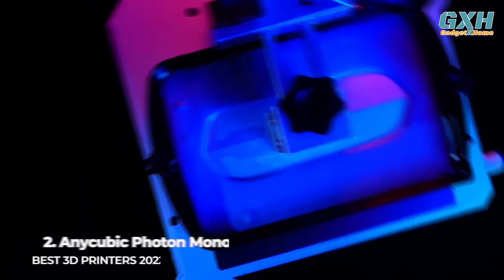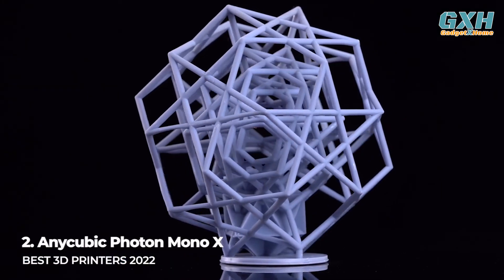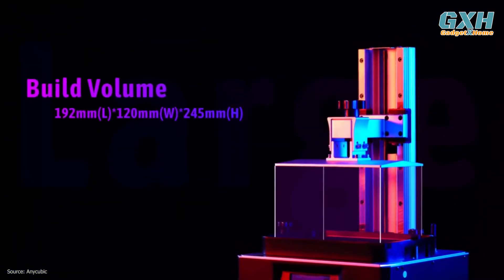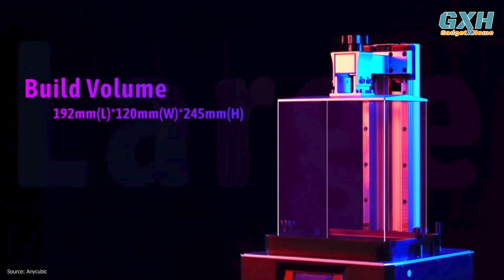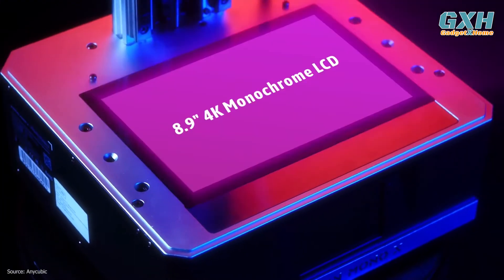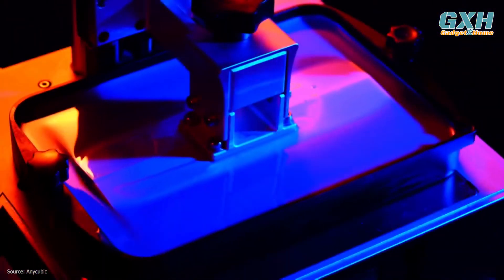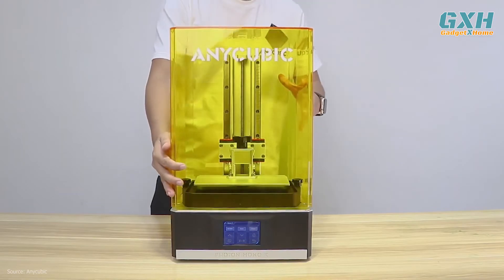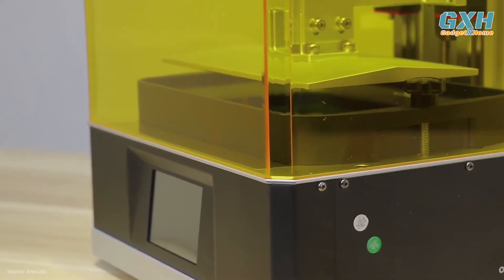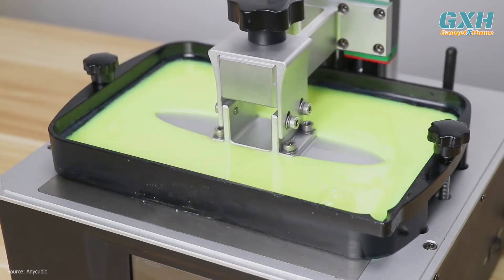Number 2: the Anycubic Photon Mono X, at $450 US. Anycubic's go-to large resin 3D printer has a roomy 192x120x245mm build volume sitting above a monochrome LCD that, along with its powerful matrix UV LED light source, can pump out layers in seconds. It is one of the cheapest options with a large build volume and Wi-Fi connectivity for monitoring and control. The printing performance, however, is fantastic.